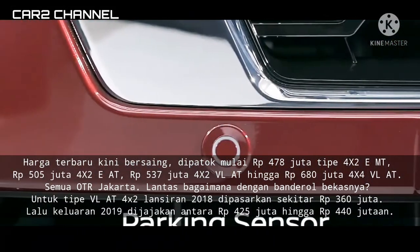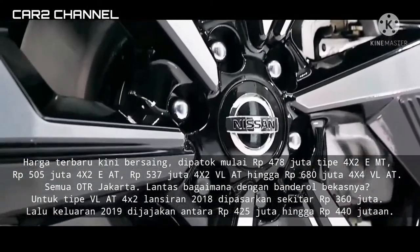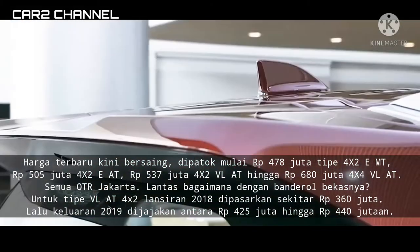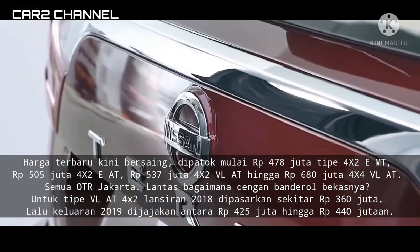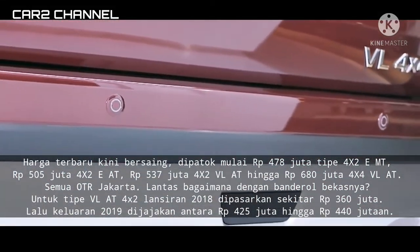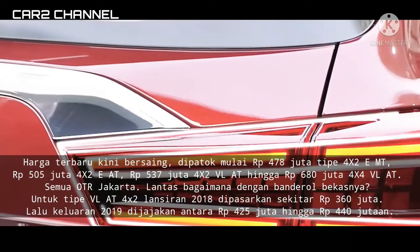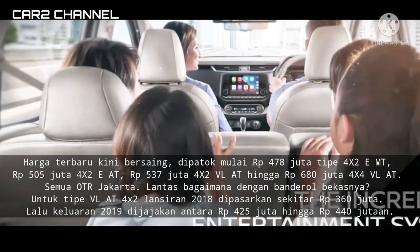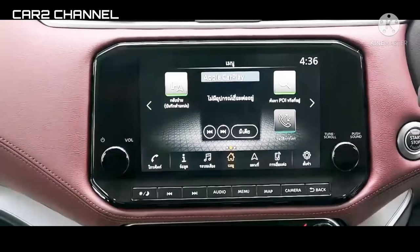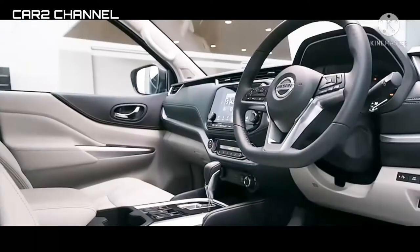Bagaimana dengan banderol bekasnya? Untuk tipe PLAT 4x2 lansiran 2018 dipasarkan sekitar 360 juta rupiah, lalu keluaran 2019 dijajakan antara 425 juta hingga 440 juta rupiah. Melihat angka ini jelas menggiurkan, apalagi tergolong tahun muda sehingga tak terlalu rewel soal perawatan rutin mobil.